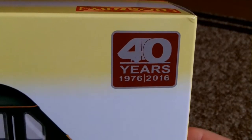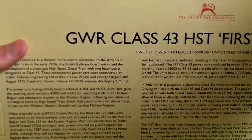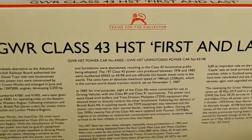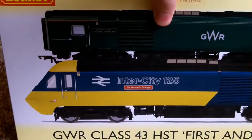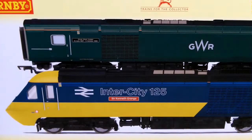And yes, there are also the 40 years — 1976 to 2016 — and quite a lot of information here on the back. I mean, this is the first time I've ever had a Class 43 HST or Intercity 125. I've been collecting model railways for nearly 20 years now.